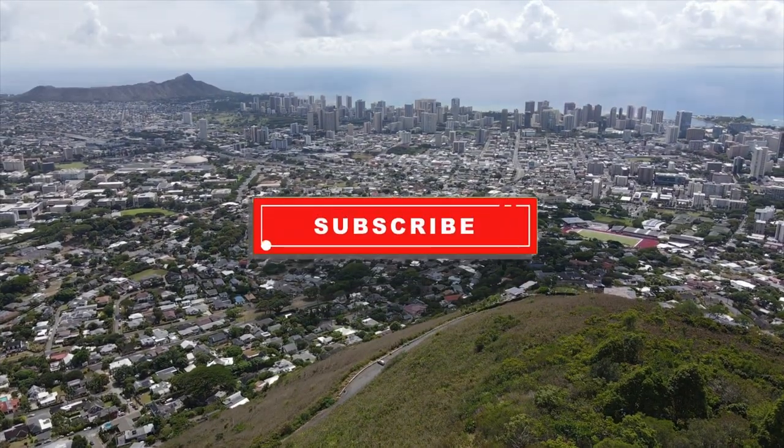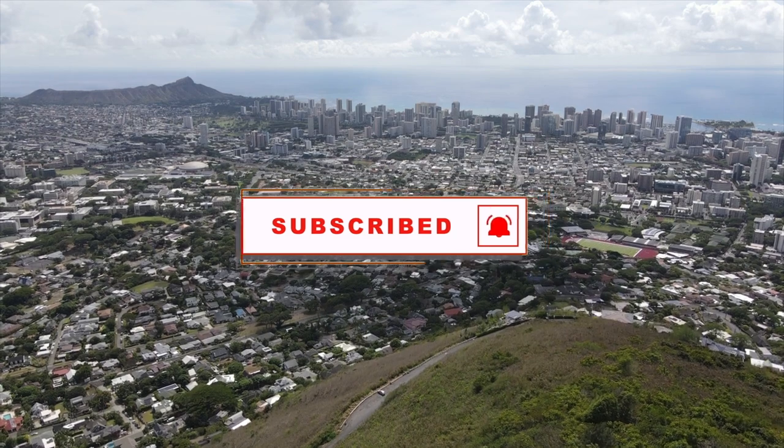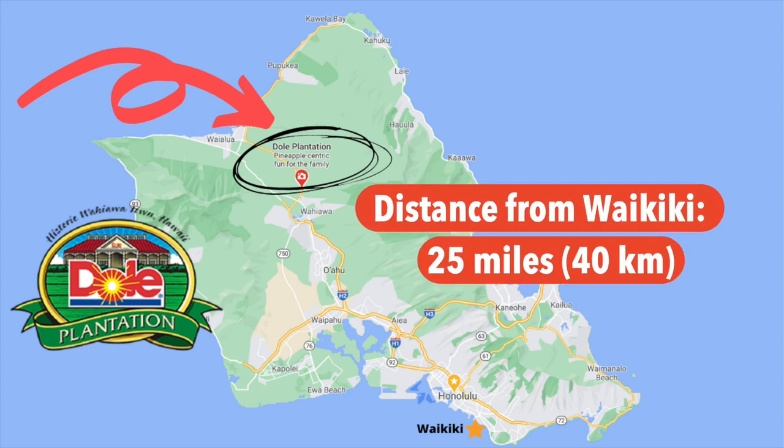For more Hawaii videos make sure you're subscribed and click that notification bell so you're alerted every time we post a new video. We're here at the Dole Pineapple Plantation. Dole is located 25 miles or 40 kilometers from Waikiki.